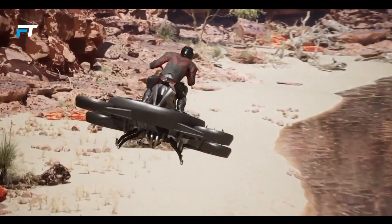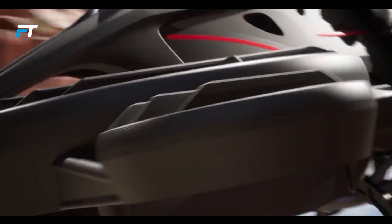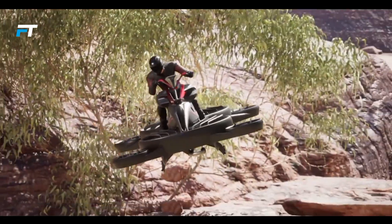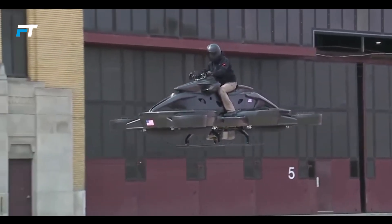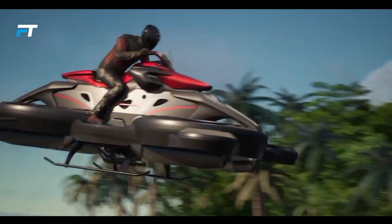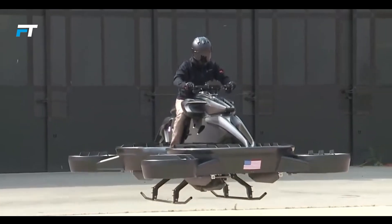The flying motorcycle is equipped with a hybrid Kawasaki engine, allowing it to reach speeds of up to 62 miles per hour. It has a range of up to 25 miles and can carry a payload of about 220 pounds. The manufacturers are confident they are turning science fiction into reality. One fortunate individual who had the chance to ride the hoverbike described the experience as making him feel like a kid again, expressing sheer excitement.